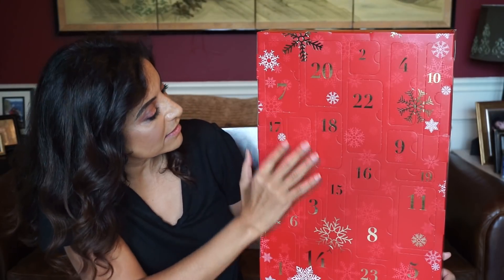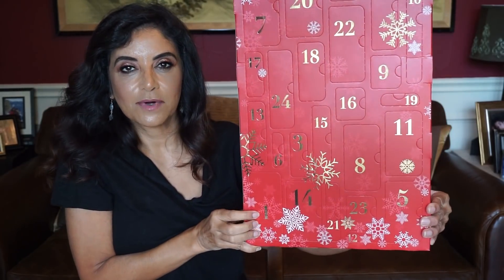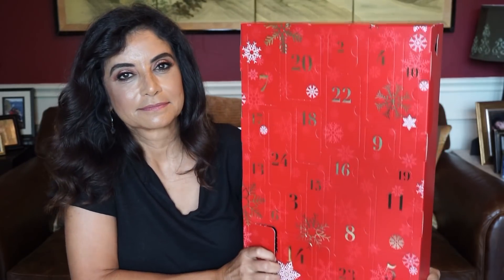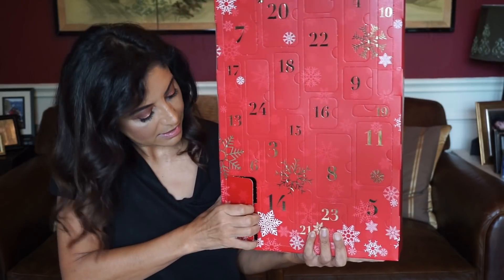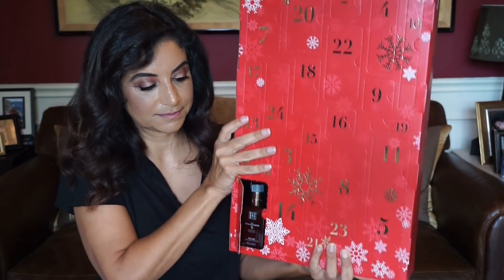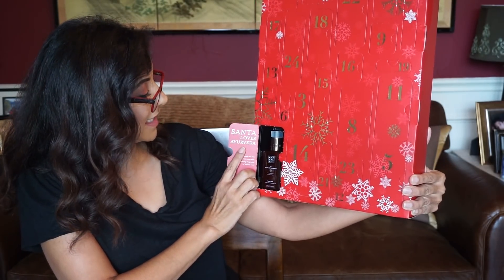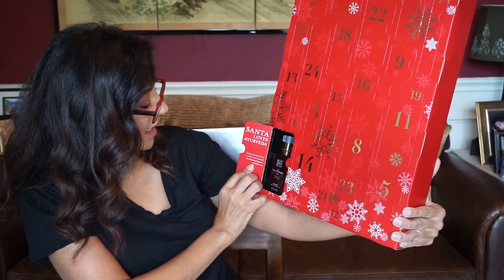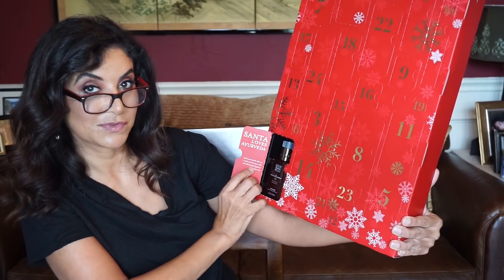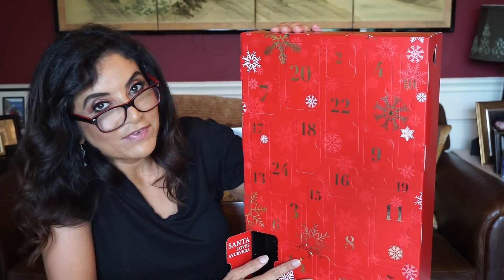Let's go ahead and open it and find door number one — it's right here on the bottom. And you open the door. There's a product in there and it has a saying inside the door. Inside door number one it says, 'Santa loves your Vita and your hands will too. Wash worries away with this balancing fragrance of Indian rose.' And you have a nice size bottle of hand wash.